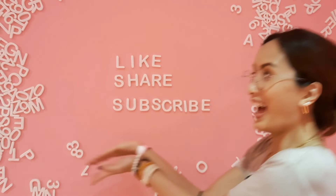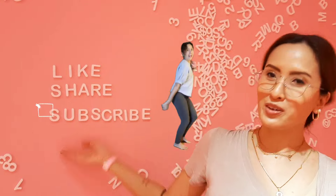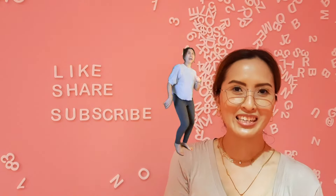Okay guys, so that's the end of my video. I hope you guys enjoyed! Please don't forget to like, share, and subscribe for more videos every week. Bye!